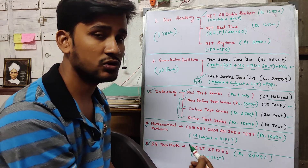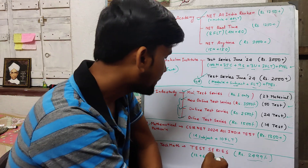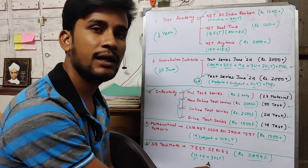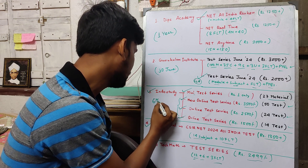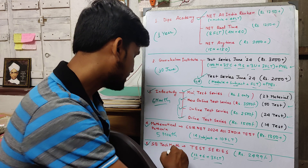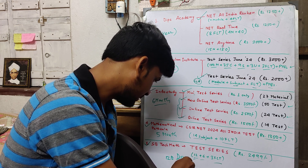The fifth choice is SB Take Math, meaning Sunil Bansal sir's academy, which is very reputed as you all know. This test series is priced at 2500 — Round 1 gives you 12 tests, Round 2 gives you 6 tests, and you also get 3 full-length tests. Info Study's validity is 6 months, Mathematical Parts Alaga gives 5 months, and SB Take Math — Sunil Bansal sir's — gives 120 days from your purchase date.